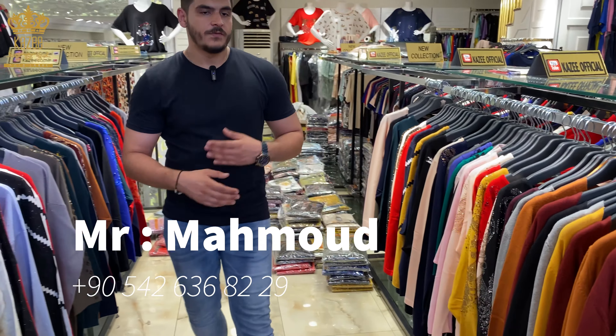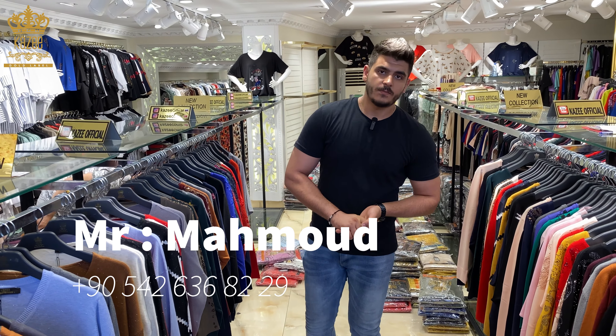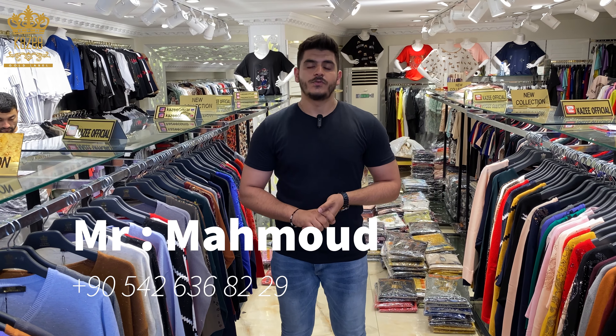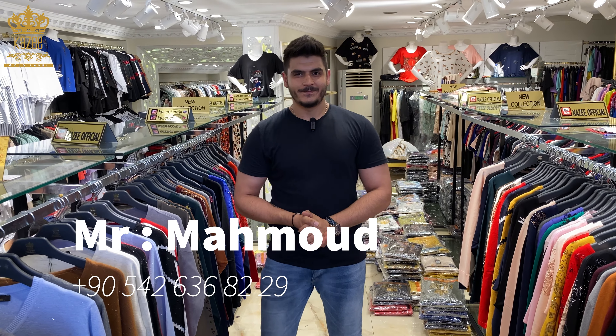In another video we will show you more. You can contact me on WhatsApp. I'm Mahmoud, my WhatsApp number is +90 542 636 8229. Goodbye!